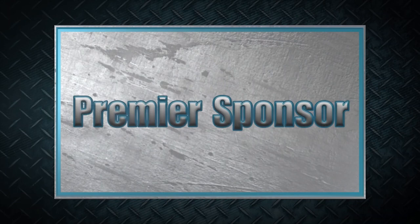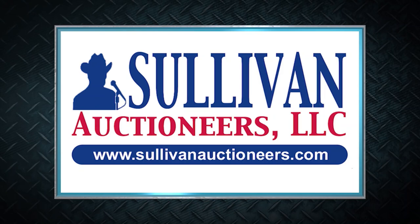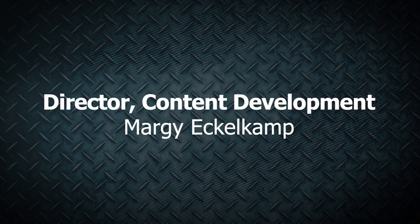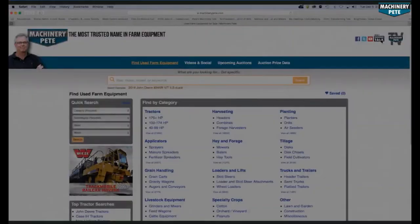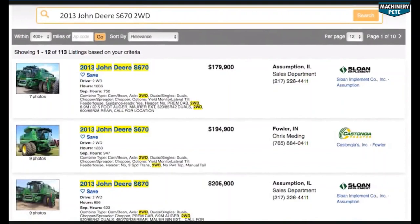Machinery Pete thanks these premier sponsors for their support. Sullivan Auctioneers — let our team of professionals show you how to make your auction a success. Visit SullivanAuctioneers.com. Your next piece of equipment is on MachineryPete.com. Search equipment from dealerships across the country to find what you're looking for, only on MachineryPete.com.